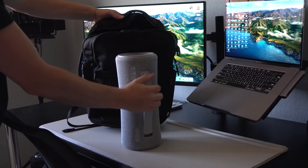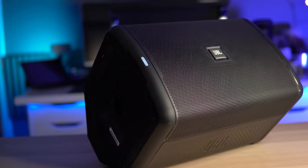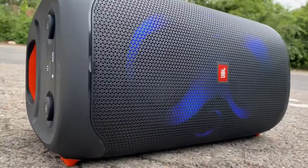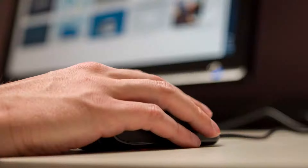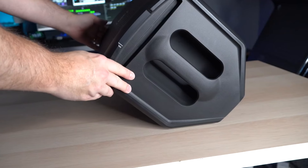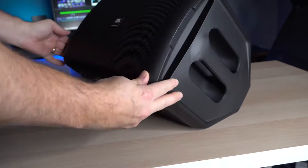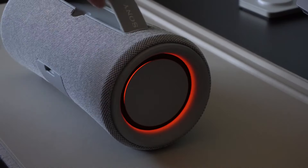There you have it guys — the top 5 best party speakers for powering your next rager, courtesy of Best Choice Review. For more information and updated prices, check the links in the description below. While you're at it, be sure to like, subscribe, and enable notifications so you never miss any of our upcoming Speaker Battles and Tech Reviews. Thanks so much for watching, and see you in the next one!